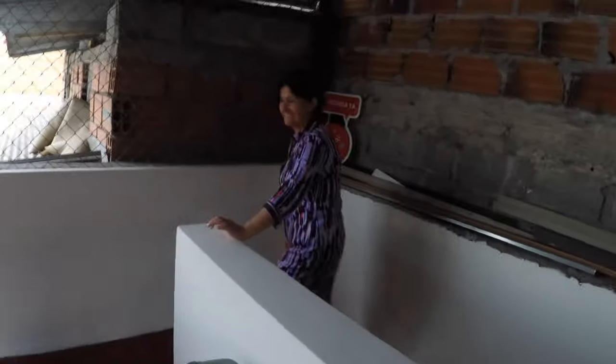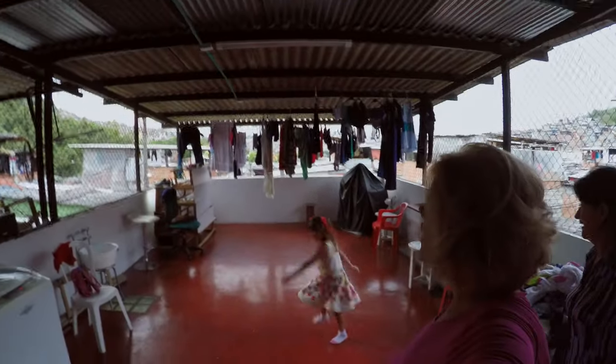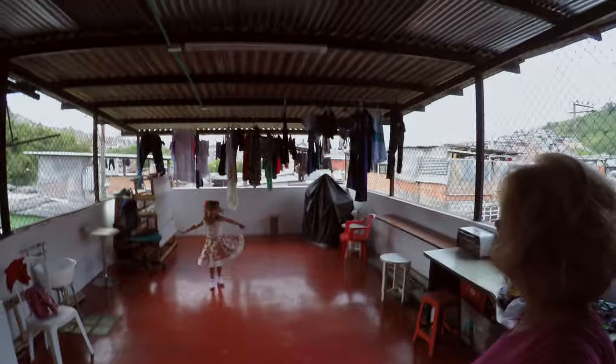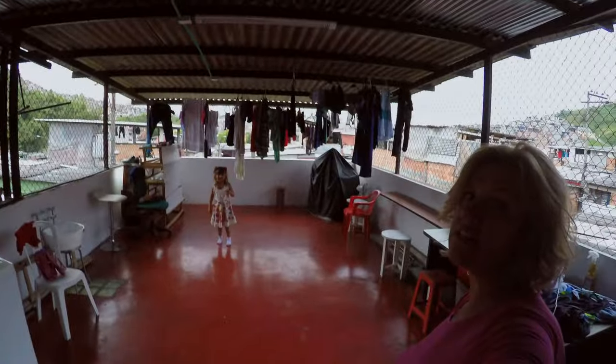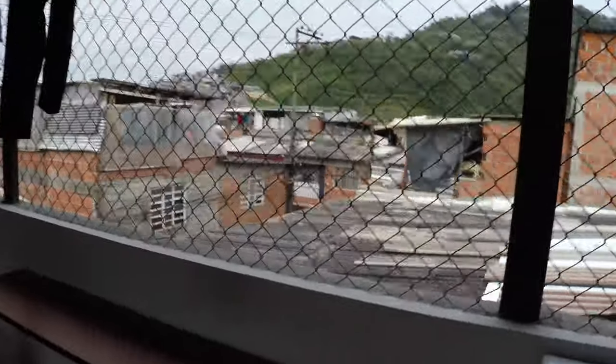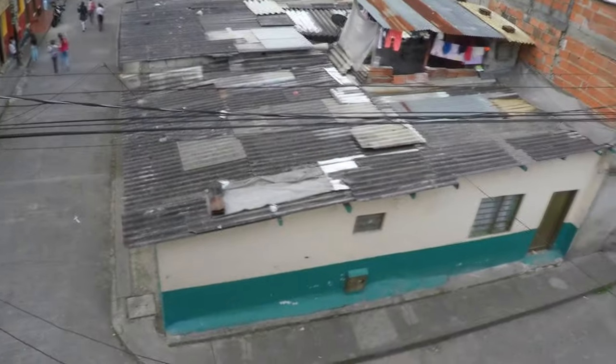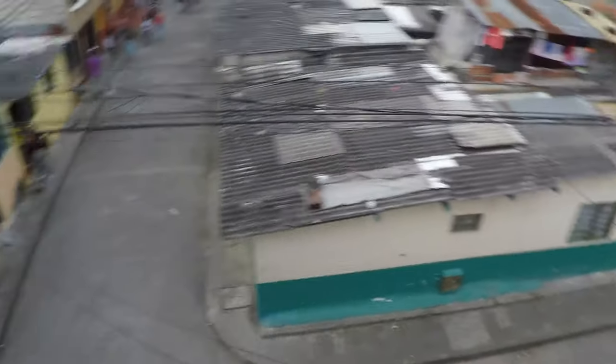And this is the terraza. There's my mother-in-law — hello! We are doing laundry up here today, and Nelly is going to dance like she always does up here. As you can see, we had to close in the house because people could get from roof to roof. And these are the neighbors — this is where they live in the neighborhood.